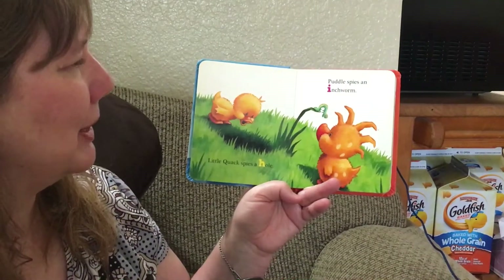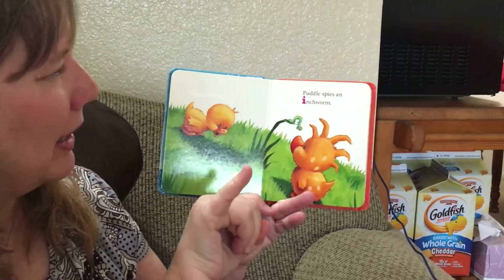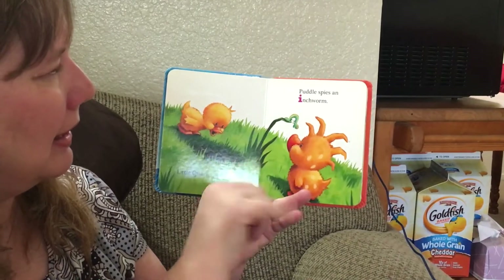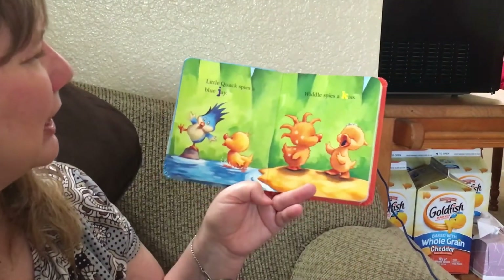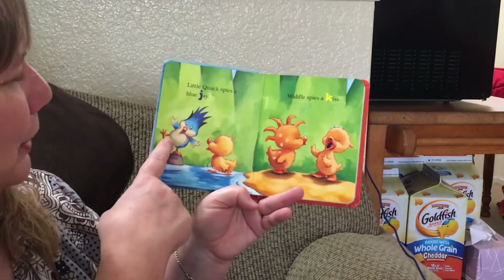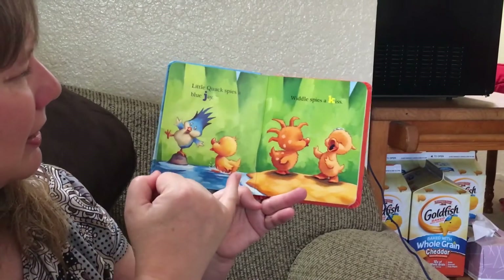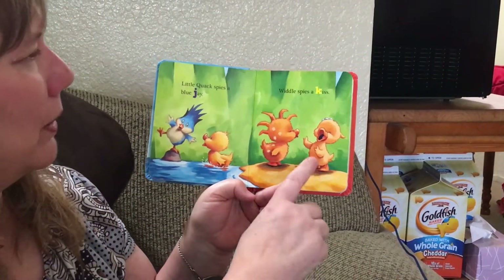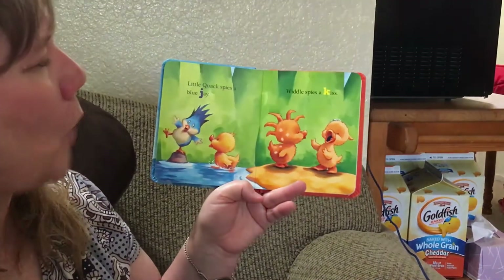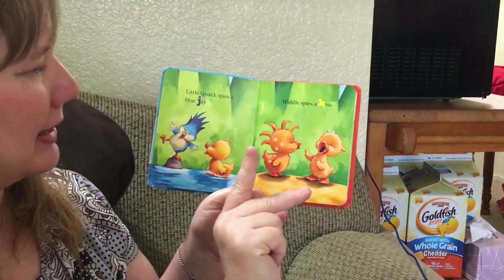Puddle spies an inchworm — a little tiny worm. That starts with an I. Little Quack spies a blue jay, another type of bird. The jay says j. Whittle spies a kiss — she wants to give kisses. That's a K word.